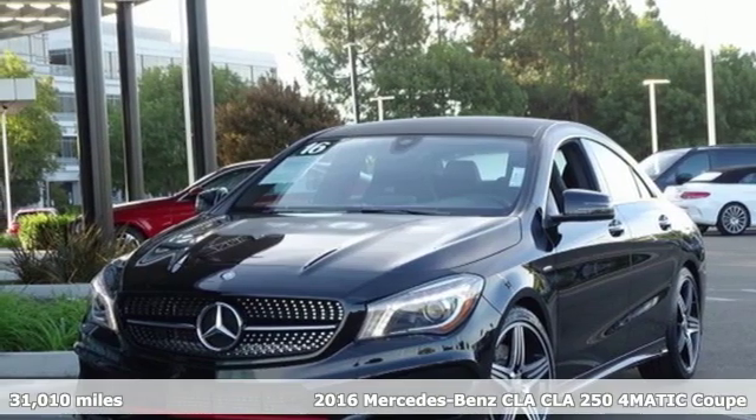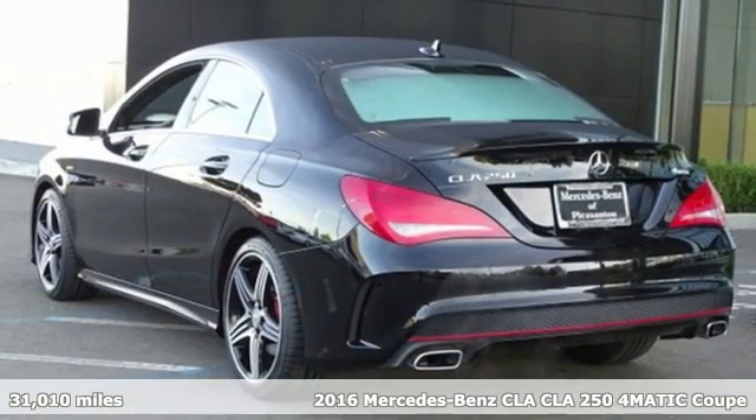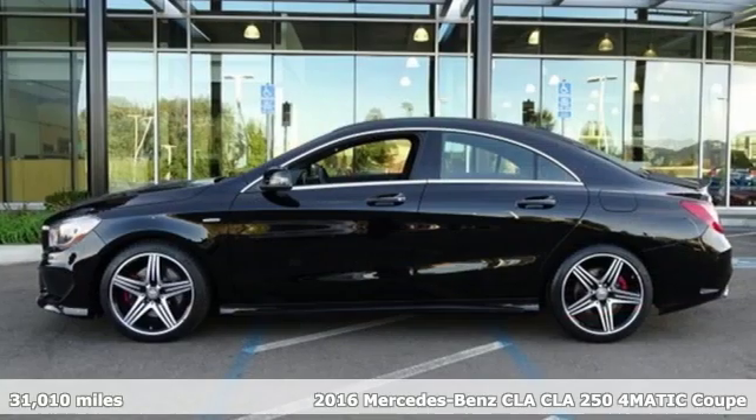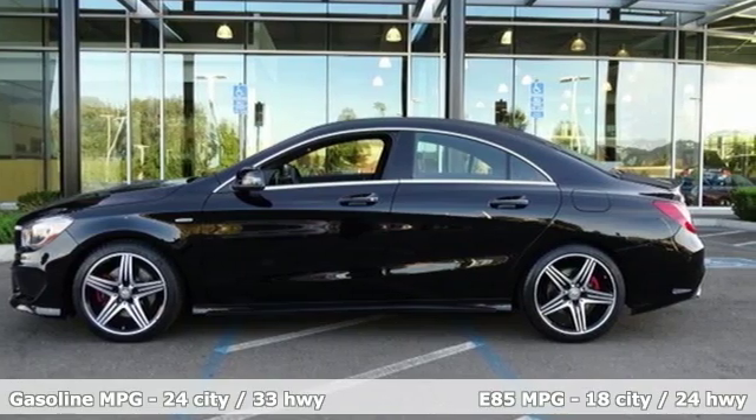Here's a certified 2016 Mercedes-Benz CLA. The curves seduce the eyes and the sharp lines hold your gaze. When you get a taste of the performance, you'll know dreams do come true.